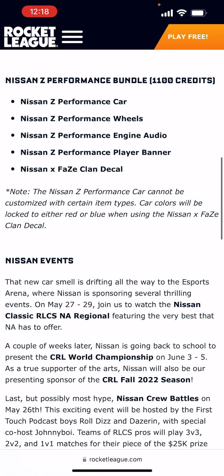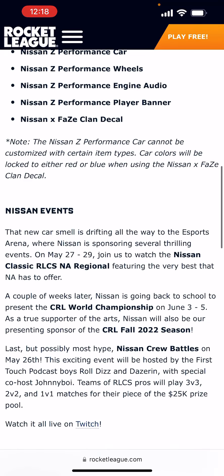You cannot customize the car with every Rocket League item — only certain items. Car colors will be locked to either red or blue when using the Nissan and Faze Clan decal. We'll find out more when it comes out.